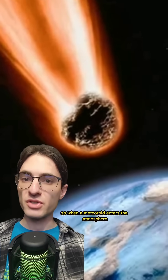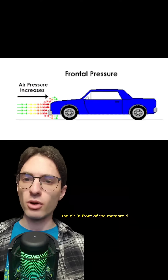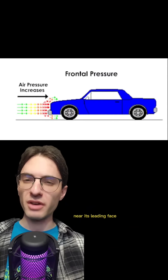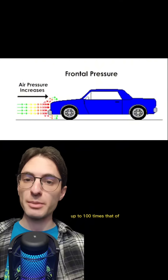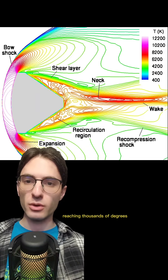So when a meteoroid enters the atmosphere, it's usually going extremely fast. The meteoroid airburst I just showed you had a max speed of around Mach 55. At that speed, the air in front of the meteoroid can't get out of the way fast enough, leading to a huge buildup of pressure near its leading face — up to 100 times that of atmospheric pressure at sea level. Furthermore, as the air gets compressed, it heats up, reaching thousands of degrees.